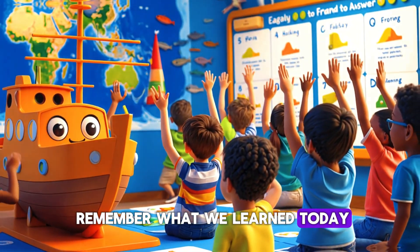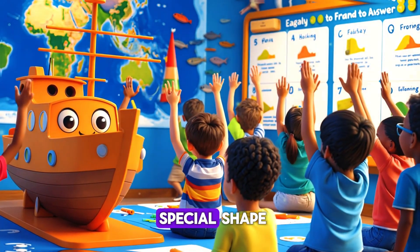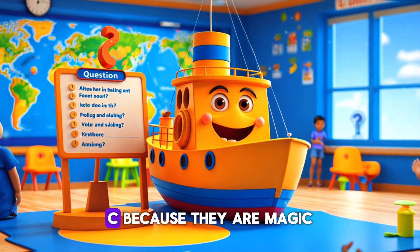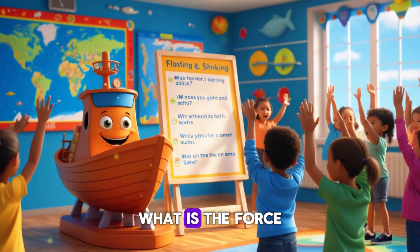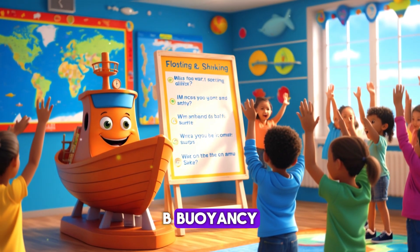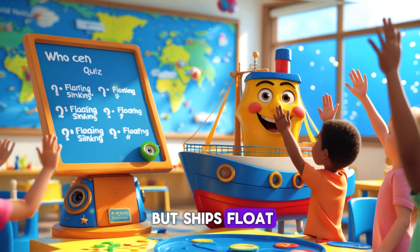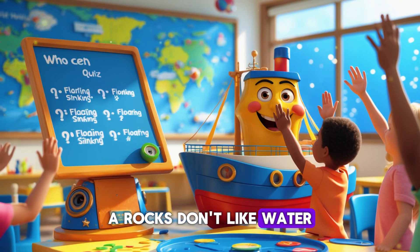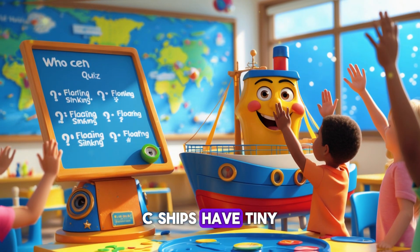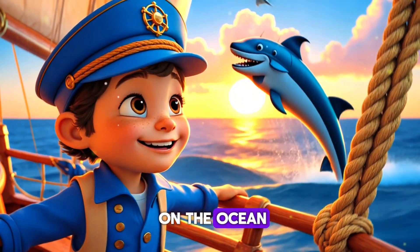Let's see if you remember what we learned today! Why do ships float? A) Because of their special shape, B) Because they have super engines, or C) Because they are magic. What is the force that pushes ships up in water? A) Gravity, B) Buoyancy, or C) Wind. Why do rocks sink but ships float? A) Rocks don't like water, B) Ships push away more water, or C) Ships have tiny wings under them.